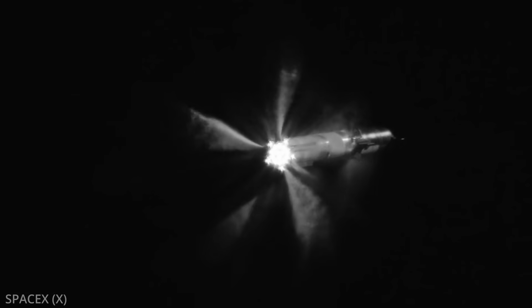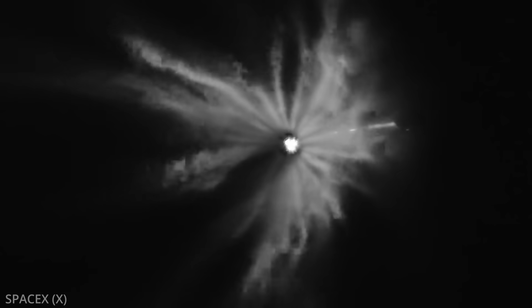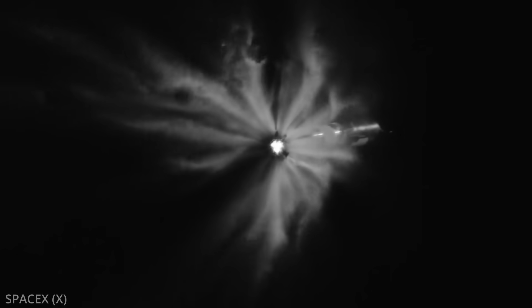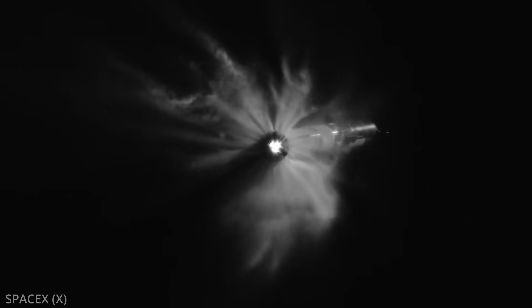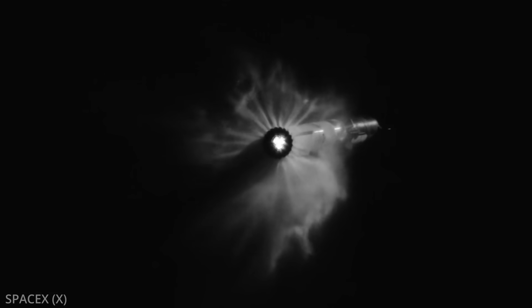But back to the flight — 2 minutes and 48 seconds in, a new achievement was unlocked. The goal for this day was to improve upon the first test flight from April and successfully make it past staging. Elon stated beforehand there was only a 50% chance of that happening, because the staging SpaceX is going for is a new type no other rocket of this magnitude has done before: hot staging.